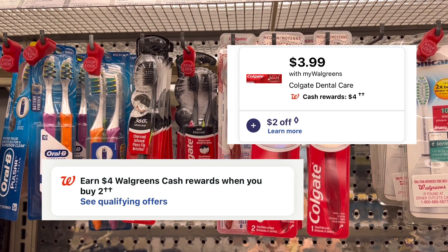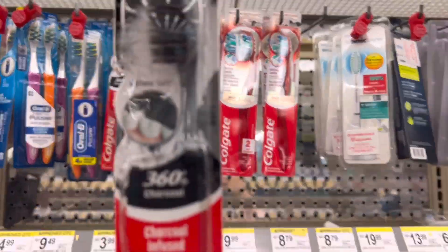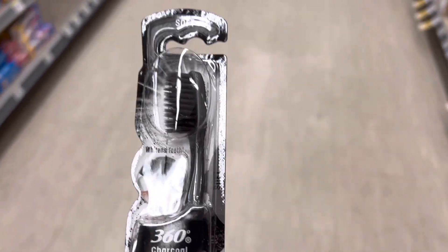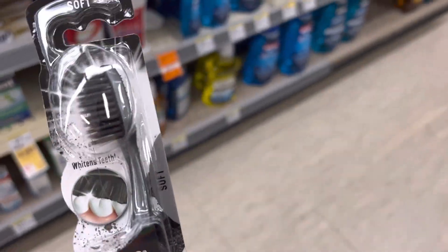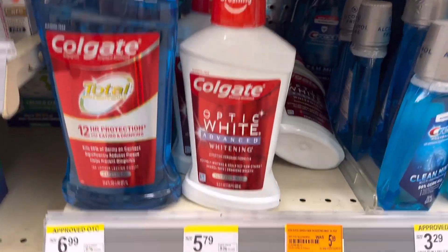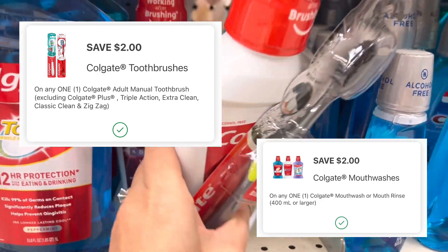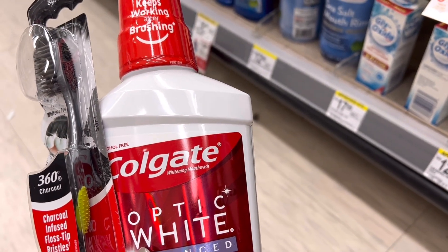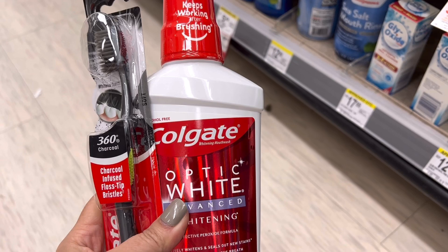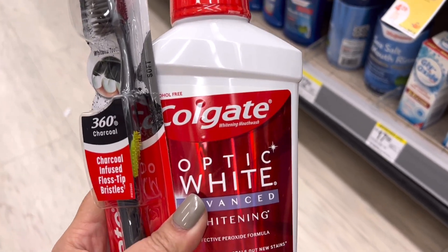Select Colgate dental care is priced at $3.99. When you buy two, you'll earn back $4 in Walgreens cash. So I picked up a Colgate toothbrush for $3.99 and then I'll walk over and grab the Colgate mouthwash for $3.99. That will bring my total to $7.98. For the toothbrush I'll use a $2 digital coupon, and for the mouthwash I'll also use a $2 digital coupon. So that will lead me to pay $3.98 out of pocket, earn back $4 in Walgreens cash — making these two free. You can also use Walgreens cash to pay for this deal.